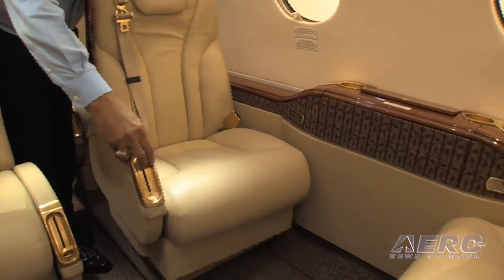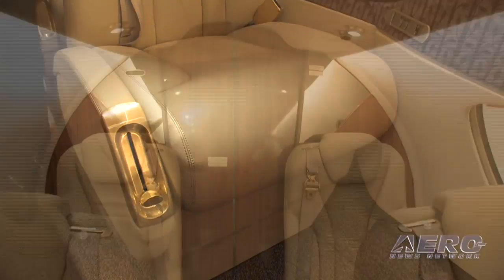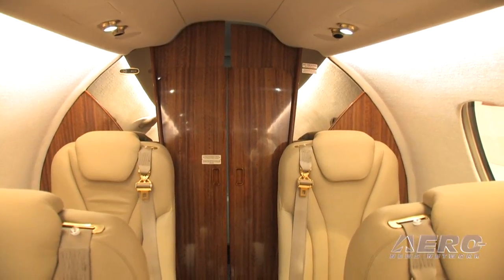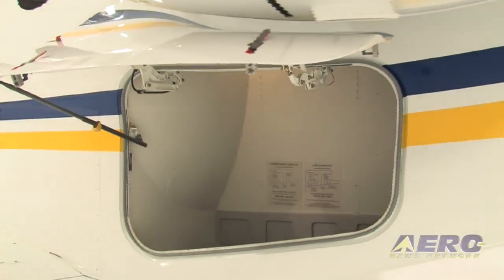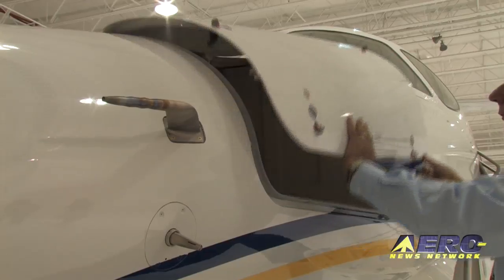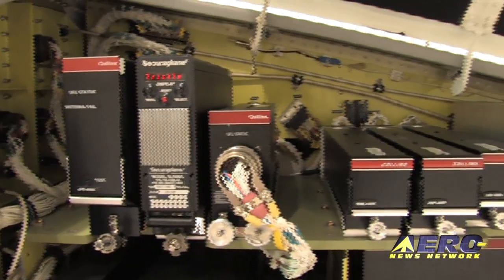The seats have been completely redone as far as comfort, stitching pattern, and contour. In the back, there's a nice private lavatory with hard slide partition doors. Baggage is really external to the aircraft — the left side is baggage, with 400 pounds in the aft and 150 pounds in the nose, and the right side is maintenance.